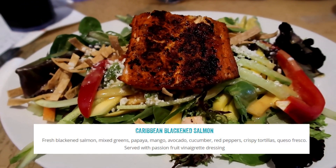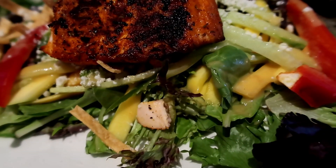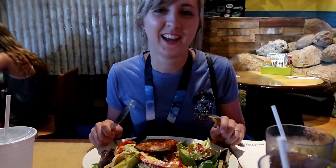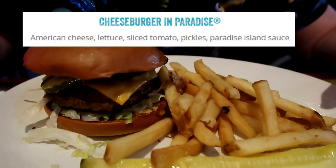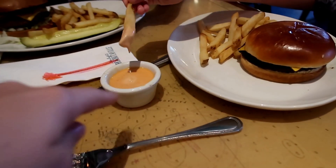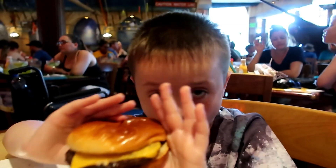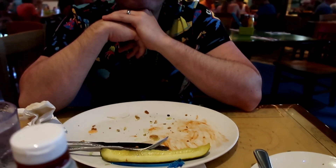The Caribbean blackened salmon is my favourite meal of the whole holiday. There's mango, a really sweet salad dressing, avocado, peppers — such a good selection with great flavours. Jim's cheeseburger in paradise was really enjoyed — he really liked the paradise island sauce it comes with. Jimmy was happy with his junior burger too. When we go on holiday we're not massive burger orderers; there are so many options in the parks that it doesn't have to be burgers every day.